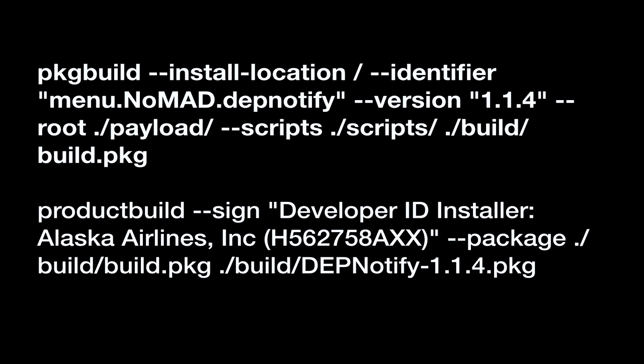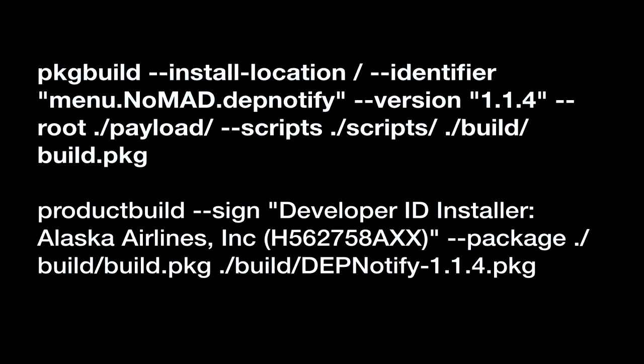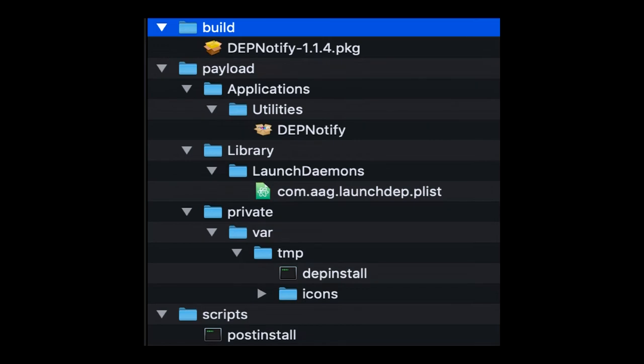These are the two commands: package build and product build. You build the package first to get a build.pkg file. Then I take that and sign it with my Alaska Airlines developer cert, because I'm distributing it as a bootstrap package through my MDM. This is what the folder structure looks like before I run those two commands — I'm sitting in the folder above build and I run those two commands, and out pops dep-notify-package.1.1.4. I'm able to deploy that one package to my MDM, and after setup assistant it's bootstrapped to the Mac and then it launches.